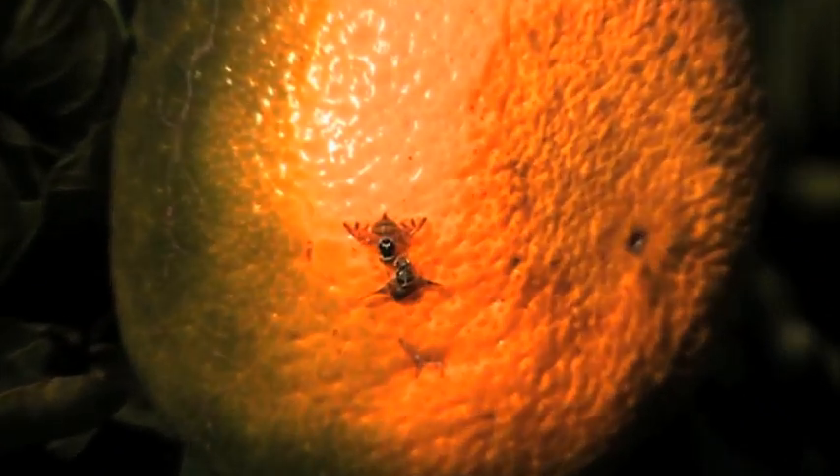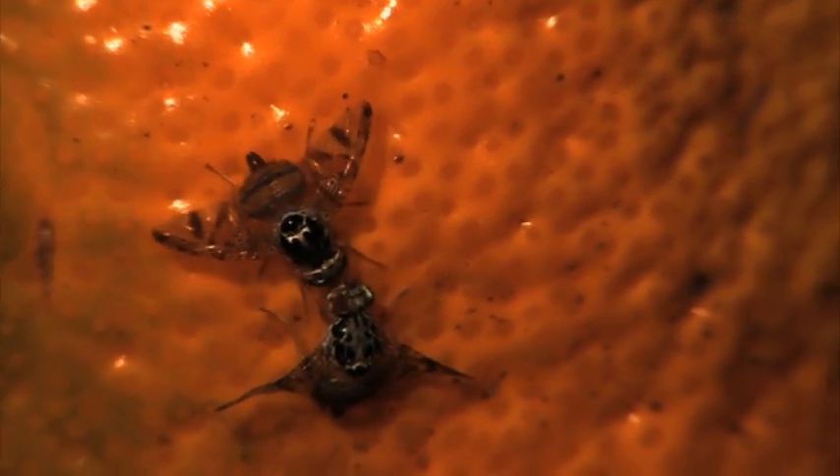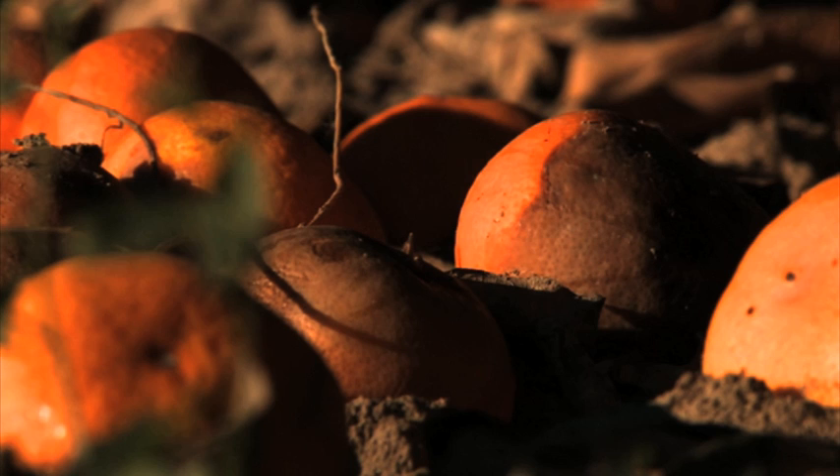But there's a problem: the Mediterranean fruit fly. This pest lays its eggs in the fruit and when the larvae develop, they start to feed, damaging the pulp and the livelihoods of the farmers and exporters.